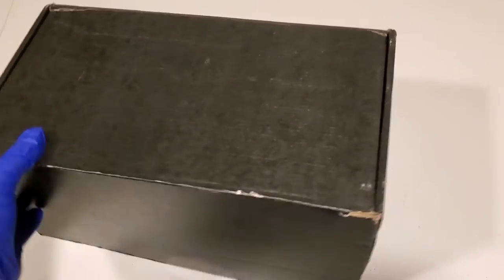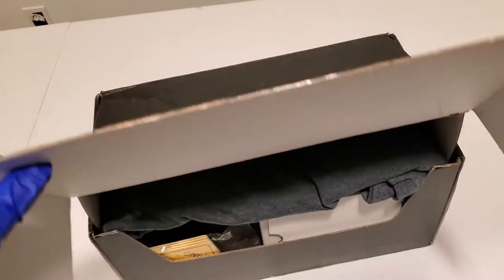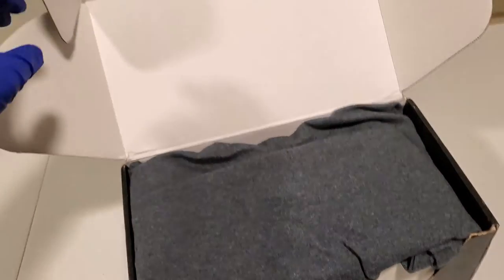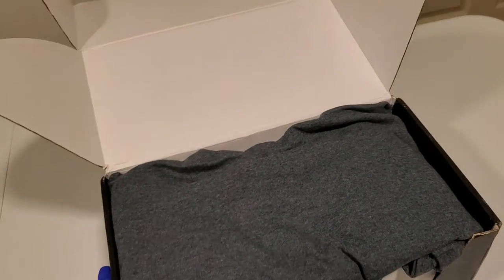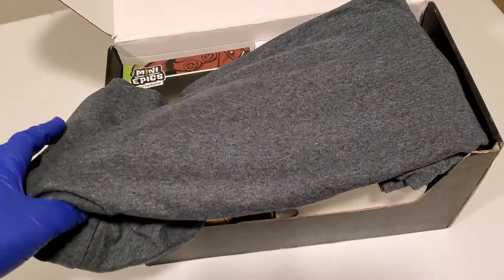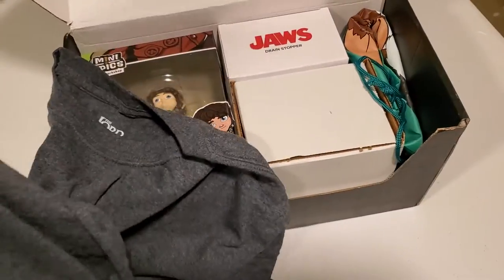I open the tape at the bottom and I think this just flips open like so. Okay, so we got a... looks like a t-shirt. Oh, I think I know what this is. This is Loot Crate — they were gonna totally send me one of these.